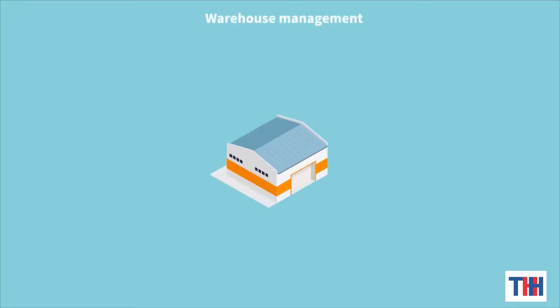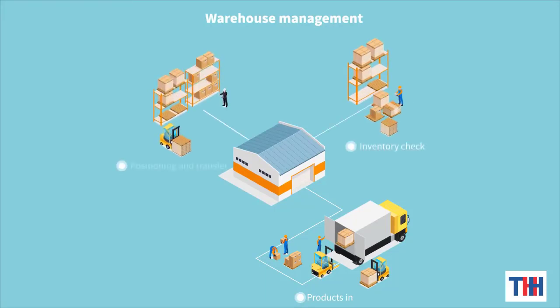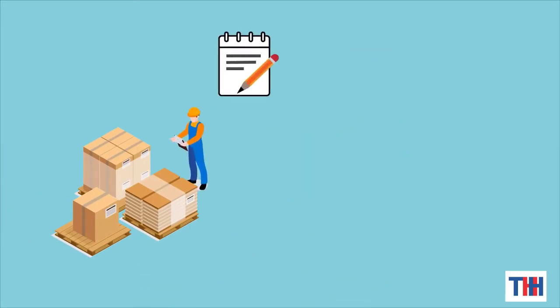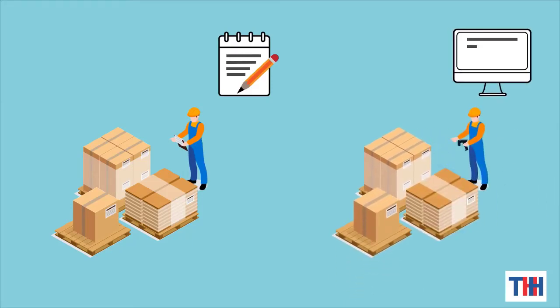The general warehouse management process includes products in, inventory check, products area positioning and transfer, and products out. Every step cannot be wrong. The traditional method is more time-consuming and laborious, but now with RFID technology, the warehouse can be managed smartly.